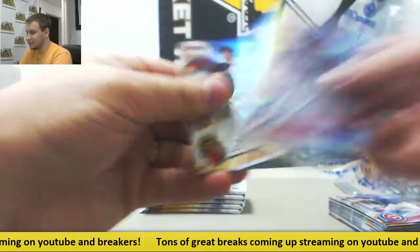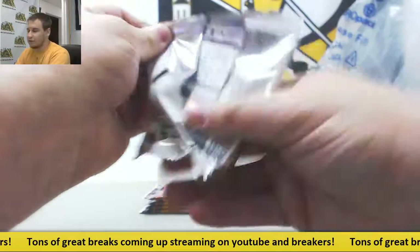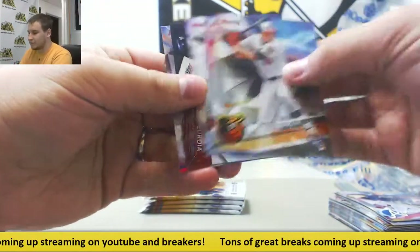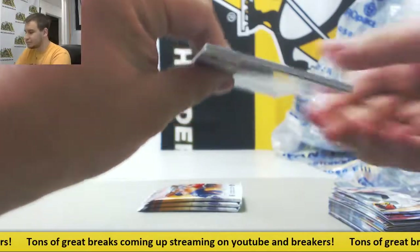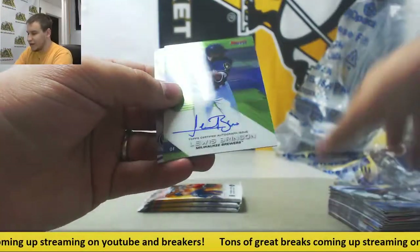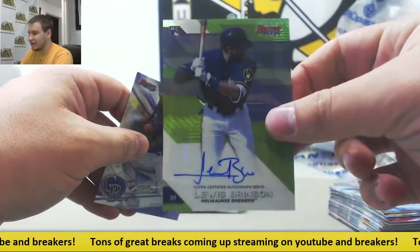Inserts - Reece Hoskins, Gliber Torres. Insert Mirror Image - Benintendi Ricky Refractor. Next autograph is a green - Lewis Brinson for the Brew Crew as well, numbered 86 and 99.